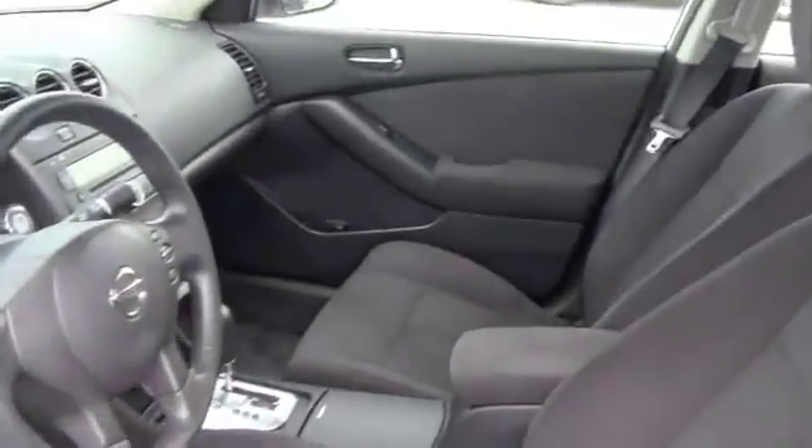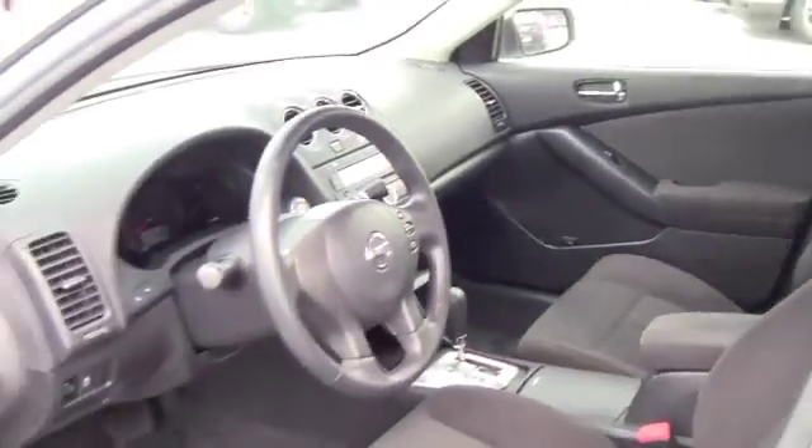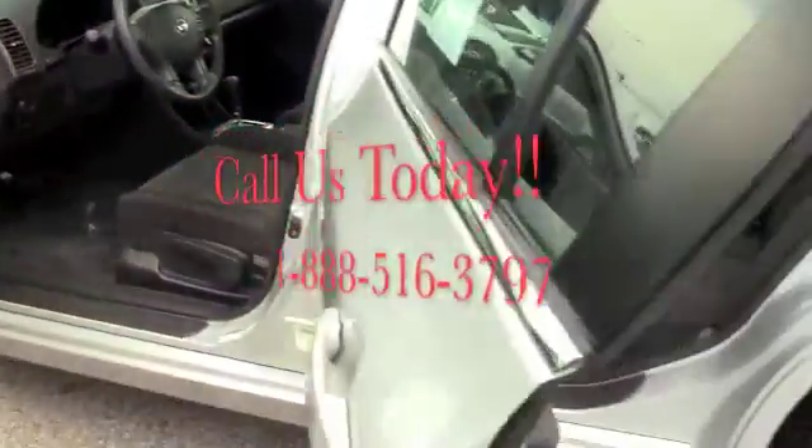Very clean. CD player, auxiliary output so you can hook up an MP3 player to the car. Very nice and clean family car.